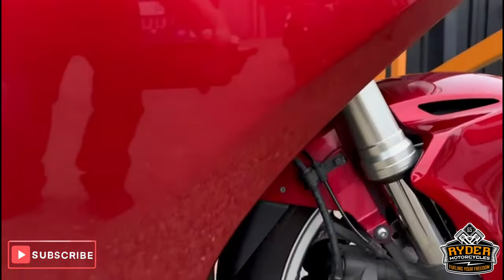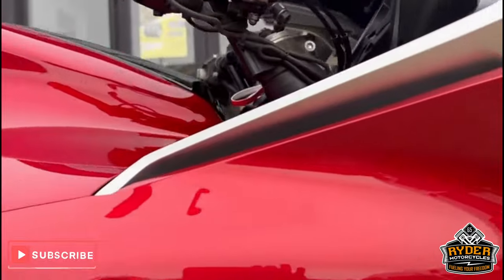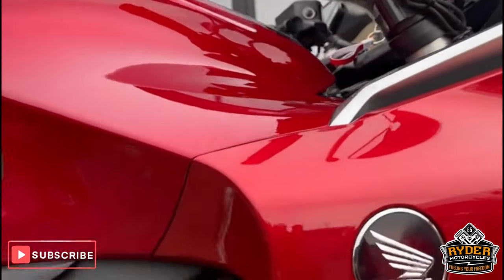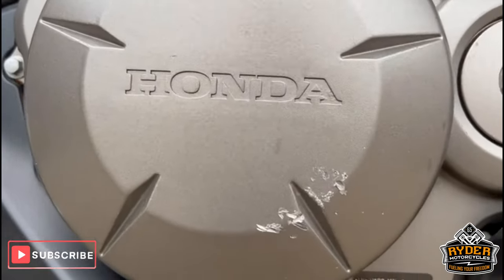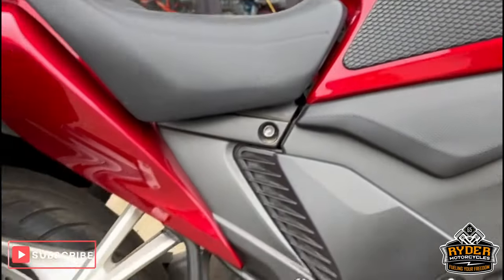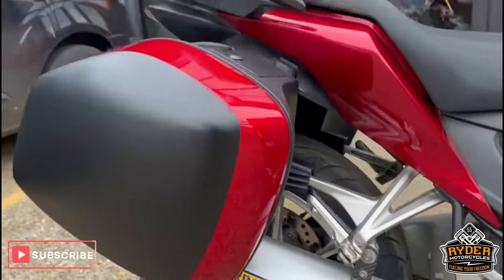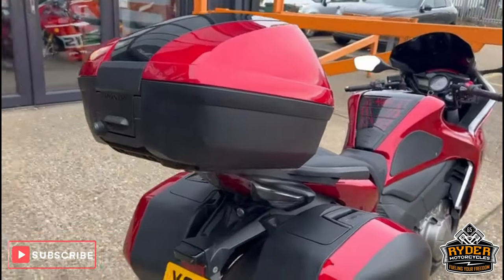There's a panel on the right-hand side, again a slightly different colour to the side of the bike. There are a couple of marks just on the engine casing. The frame's nice, it does also have an aftermarket exhaust, and it's got a full OEM on the luggage.